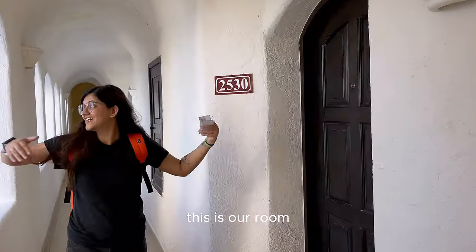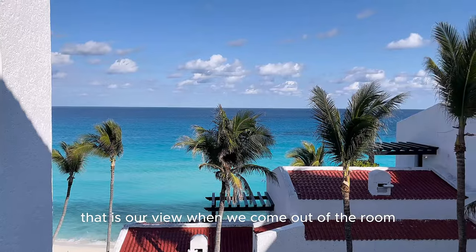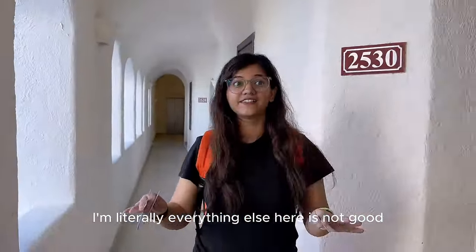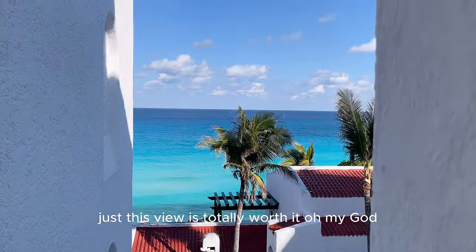This is our room. That is the view when we come out of the room — unbelievable! Everything else here could not be good and just this view solely would hold it.